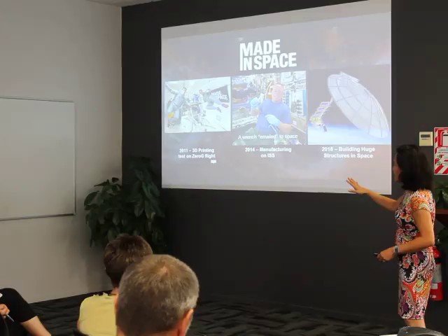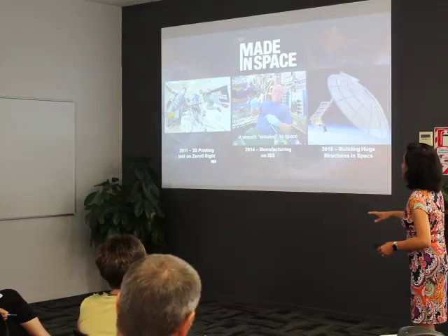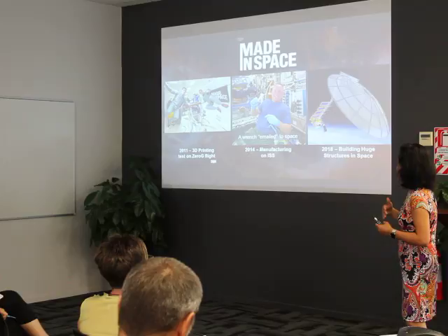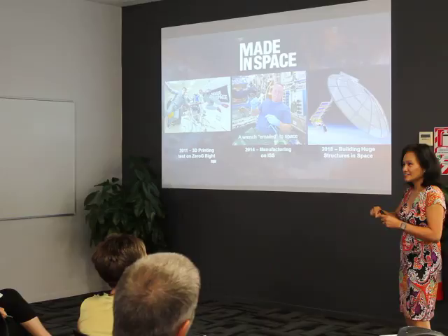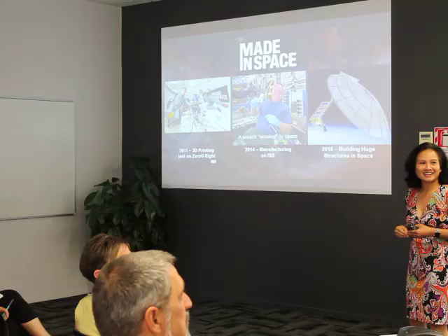They perfected the technology, and by 2014 they launched two of their 3D printers to the International Space Station. One great example: an astronaut lost his wrench on station, and normally if you lost something or a tool broke, the next replacement would come on the next launch — maybe six months away. But because there's a 3D printer up there, they emailed the CAD file to the printer in space, and when the astronaut woke up in the morning, he found his wrench. They say it's like Christmas every time they open the 3D printer.